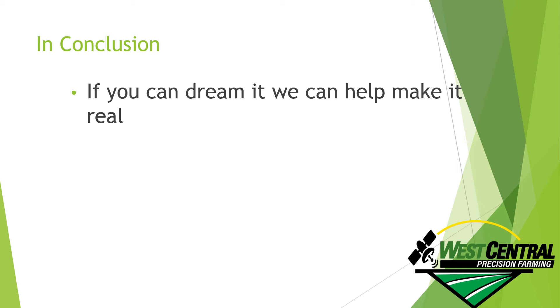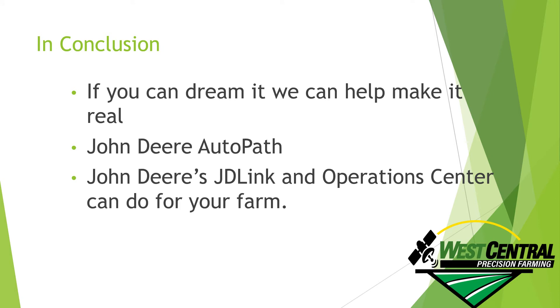Don't hesitate to look more into Auto Path and see if it's right for your farm. John Deere's JD Link and Operations Center can do a lot for your farm, so look into it. Get set up with the Operations Center — maybe get some MTGs on your equipment that you didn't have before. We can work with you to get some of those MTGs that may have been outdated or turned off over the years turned back on.